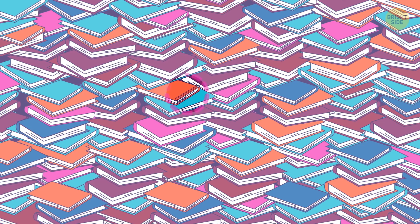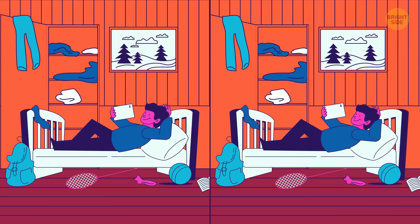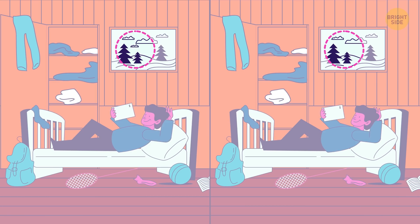This is Sid. He's lying on his bed watching a movie on his tablet. But there's something wrong with these almost identical photos — one single difference. Can you spot it in 7 seconds? There's no cloud in the framed picture on his wall.